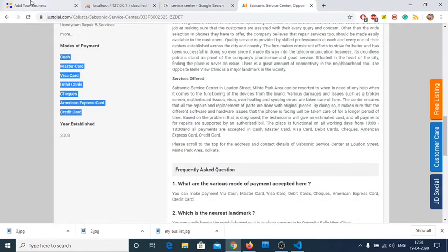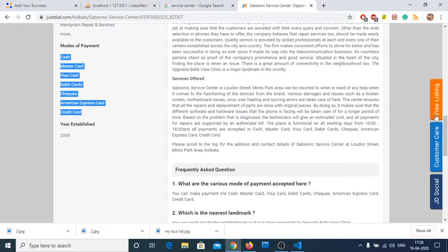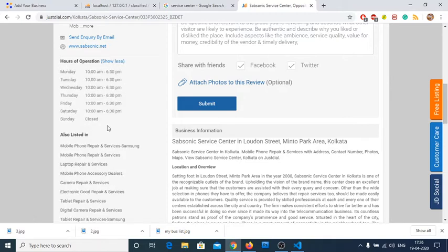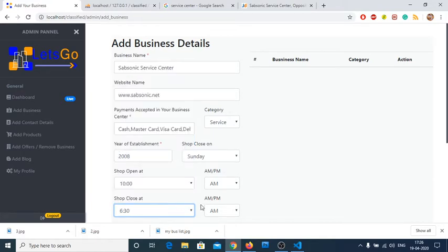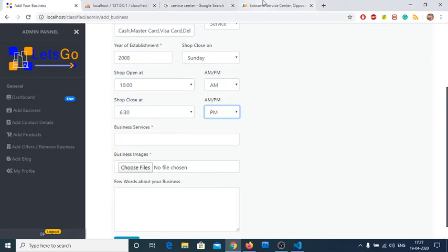Since it is service-based, we select 'Service' as the category — these categories are controlled by the admin. The business was established in 2008. For closing time: right now it shows as closed today. Under Operation Hours — if you click 'View All' — Sunday is closed and all remaining days are open from 10 AM to 6:30 PM.